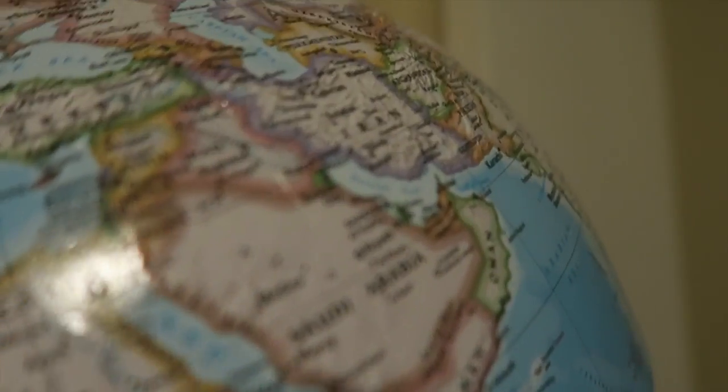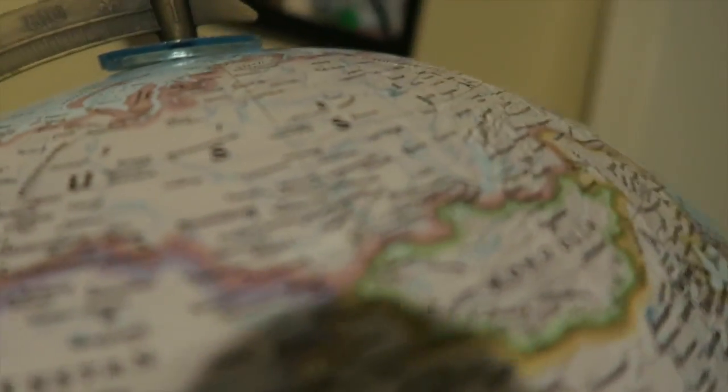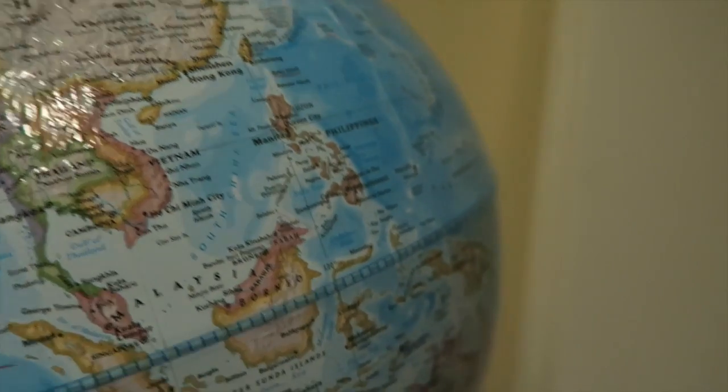On the globe there's Africa, the equator, Europe, Asia, Australia — and that's that! I hope you enjoyed it. Hi guys, welcome to Vlogmas Day 22, we are at two episodes after 20.